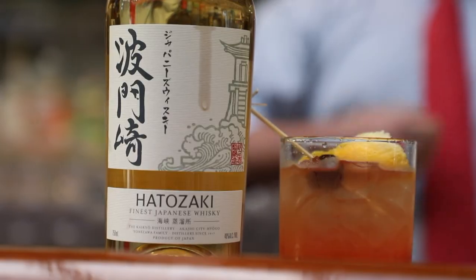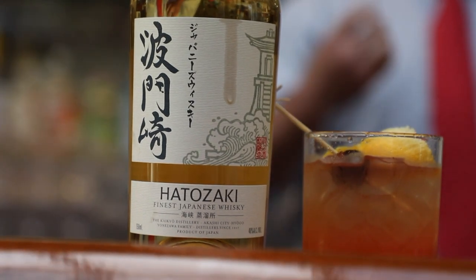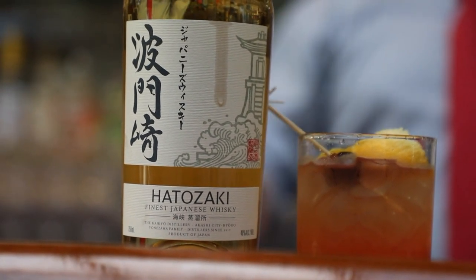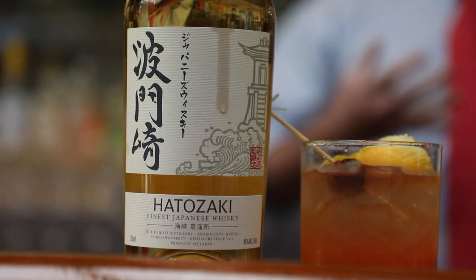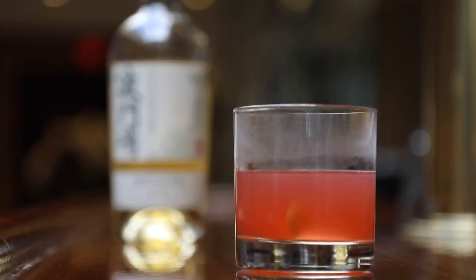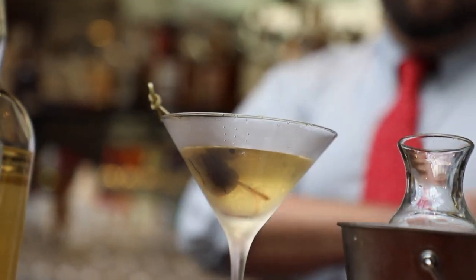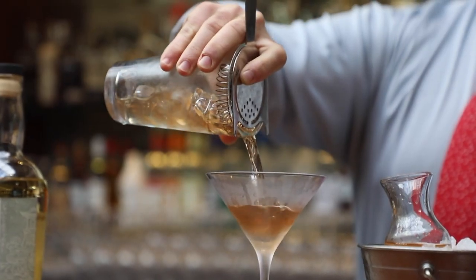We're going to be doing two drinks today with both the Finest Whiskey and the Small Batch Whiskey. With the Finest Whiskey I'm doing the Baked Apple Old Fashioned and the Hot Toddy, and then with the Small Batch we're going to do a Fig Manhattan and a Perfect Manhattan as well.